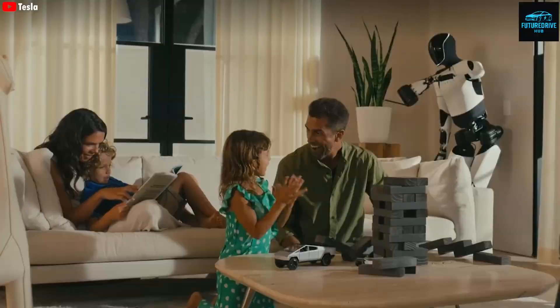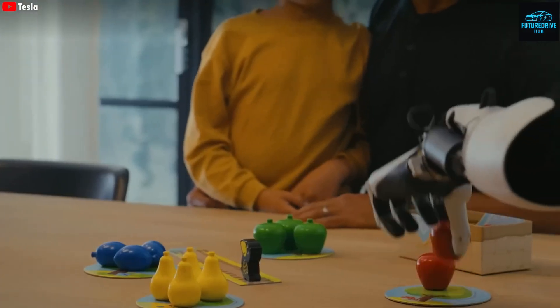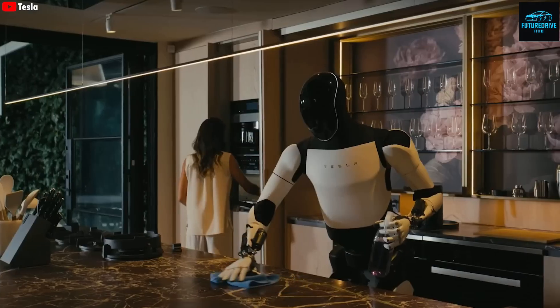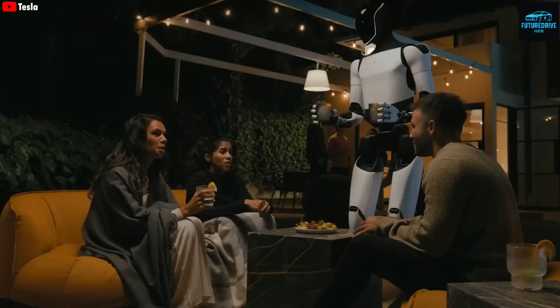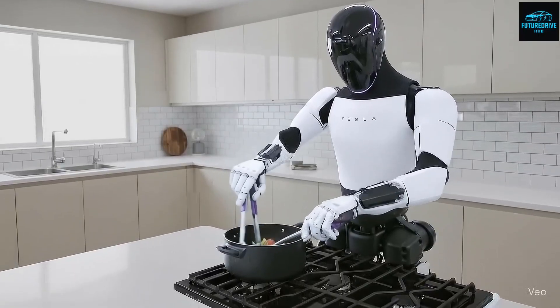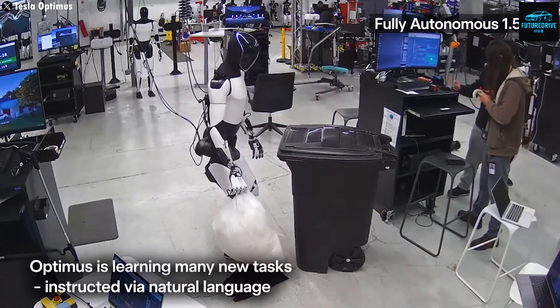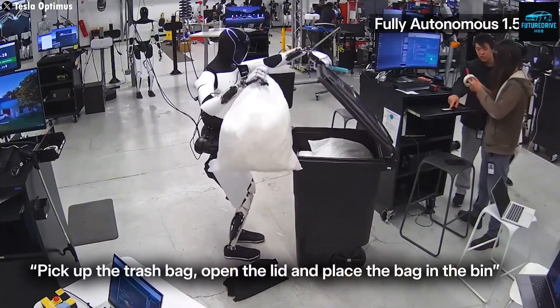That's why for the first time, Tesla is preparing Optimus for mass production. Throughout 2024 and 2025, we've seen incredible demonstrations of Optimus showing off real-life skills — walking smoothly, handling fragile objects, even serving popcorn at the Tesla diner. But Gen 3 takes all of that to the next level.